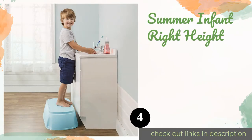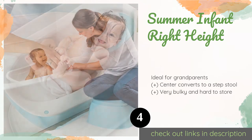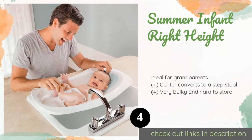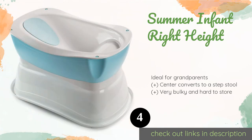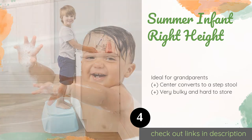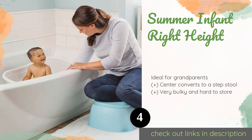The number four product is the Summer Infant Right Height. The Summer Infant Right Height is a three-part model with a variety of uses. The smallest insert can be placed over a sink, and the base flips over to become a large toddler tub. When used all together, you get an elevated spot to bathe your child comfortably. This product is available on Amazon for $39.